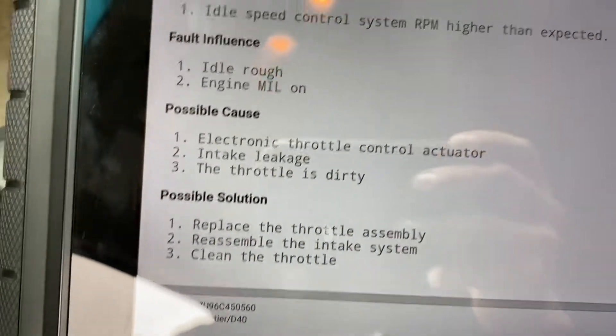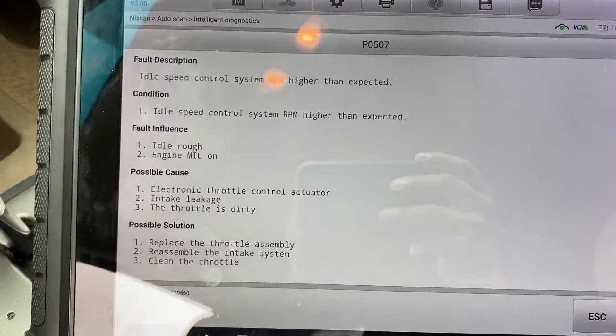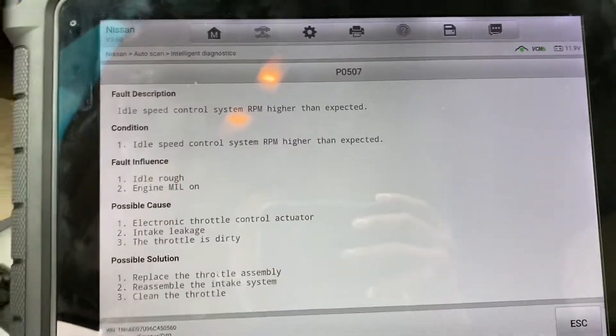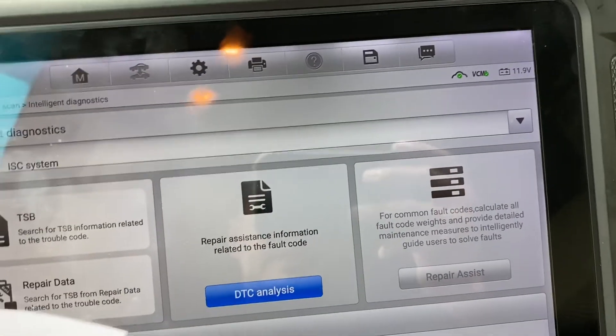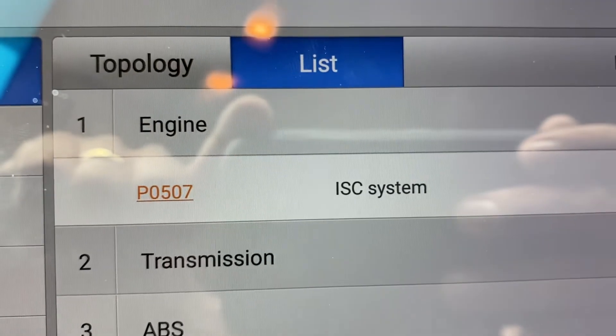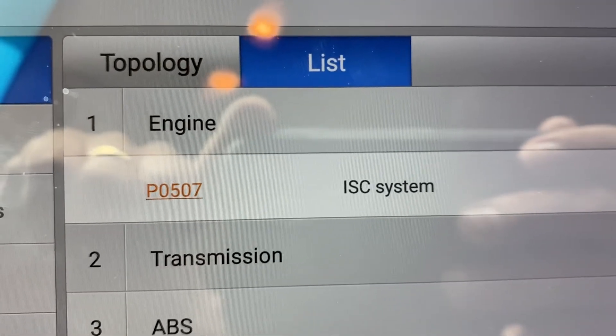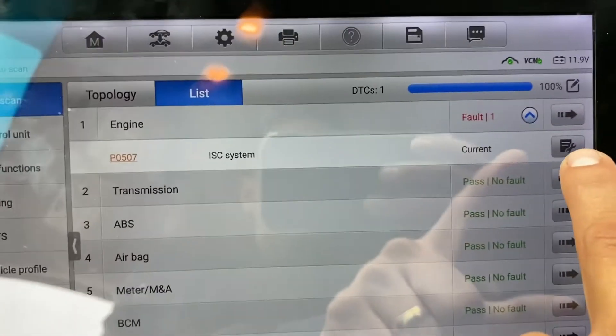Right now we found the issue, so we're going to replace those hoses and clear the codes. I'm pretty sure that this is the thing, guys — this is it. The code is idle control system P0507.